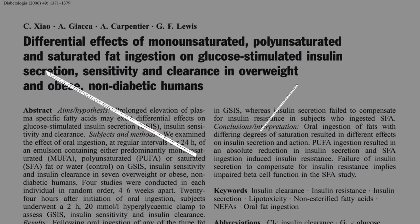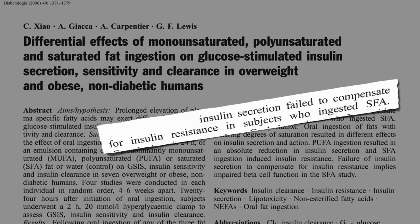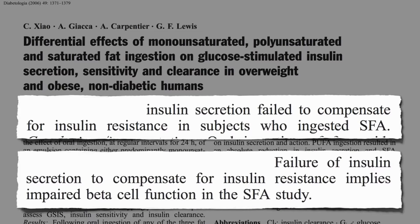Researchers showed saturated fat ingestion reduces insulin sensitivity within hours. But these were non-diabetics, so their pancreas should have been able to boost insulin secretion to match. However, insulin secretion failed to compensate for insulin resistance in subjects who ingested the saturated fat, implying that saturated fat impaired beta cell function as well — again, just within hours after it going into our mouth.